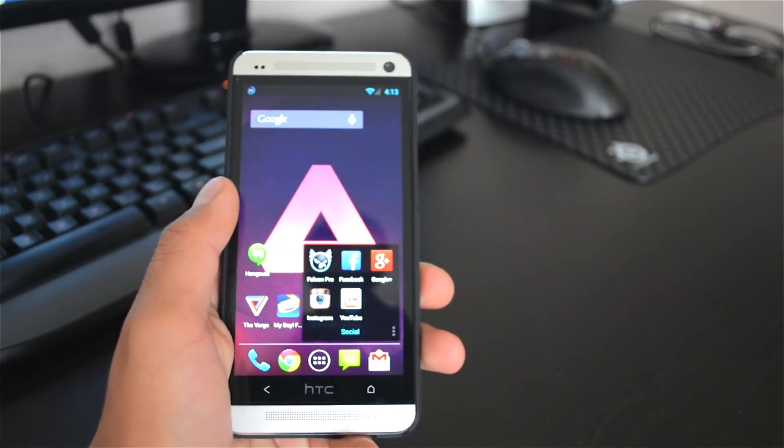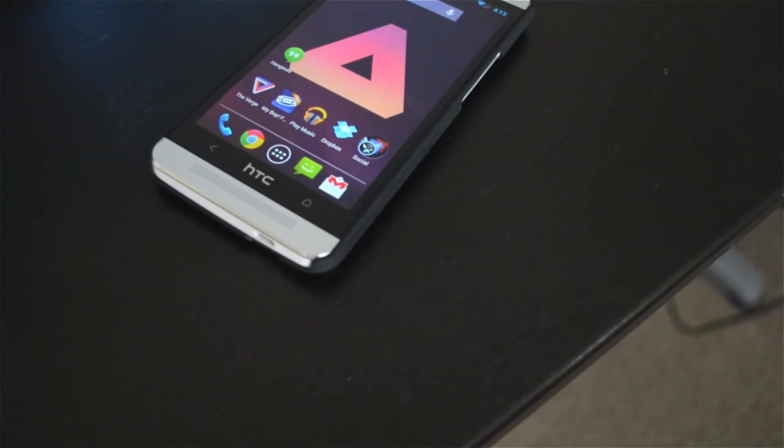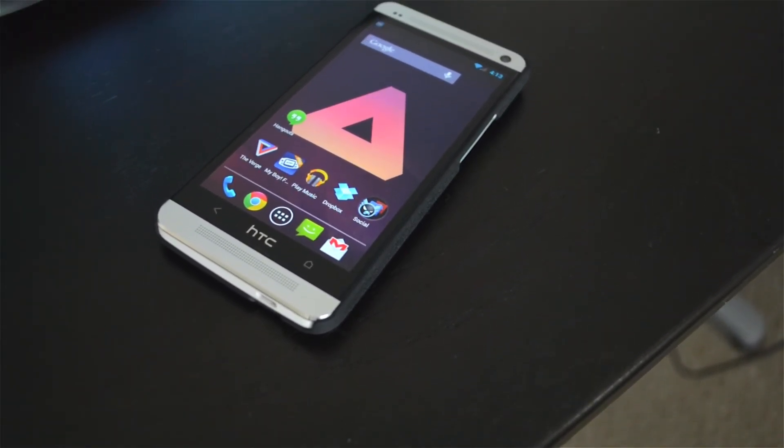I really can't wait until this ROM is finally stable. As soon as it is, I'll do a full review video on it, because there's no point in reviewing a nightly build since many things don't work yet.